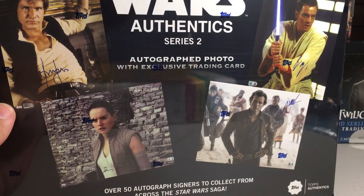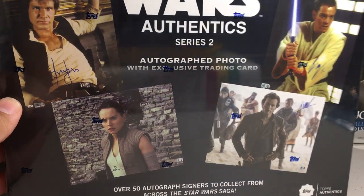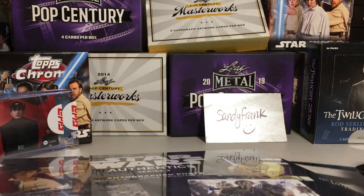Hey YouTube, Sandy Frank here. Today opening up one last Star Wars Authentic Series 2 autographed photo with exclusive trading card box. I got this from Cards Infinity.